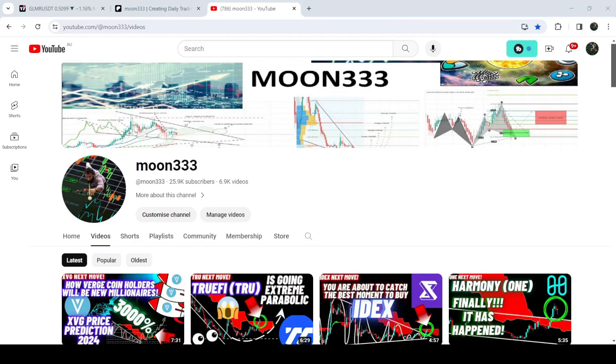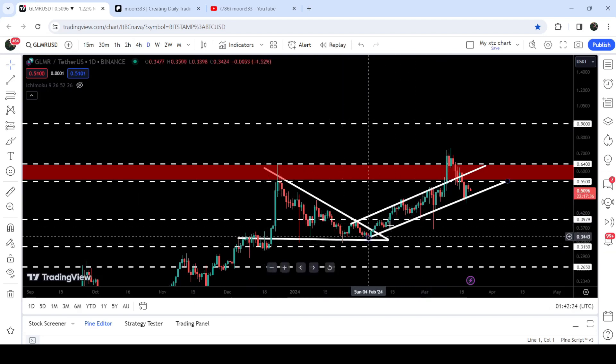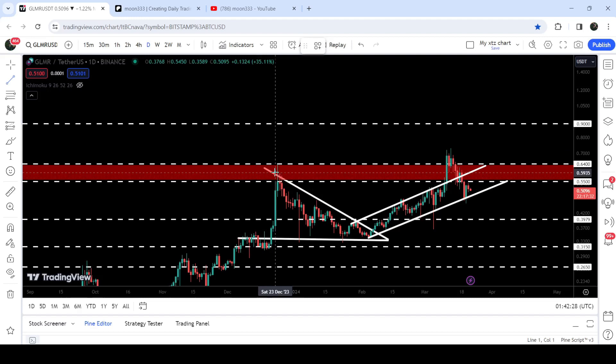Hey friends, this is Atif here. Welcome to the new update on GLMR. In my earlier video I was telling you that GLMR first broke out of a descending triangle on the daily time frame chart, and after that the price also broke out of an up channel as well.